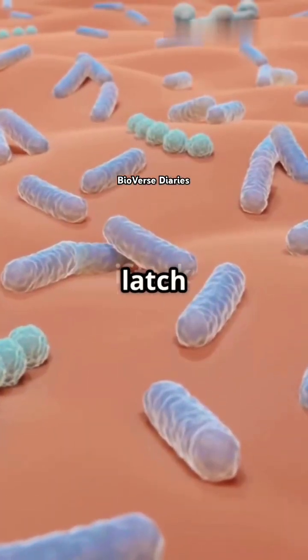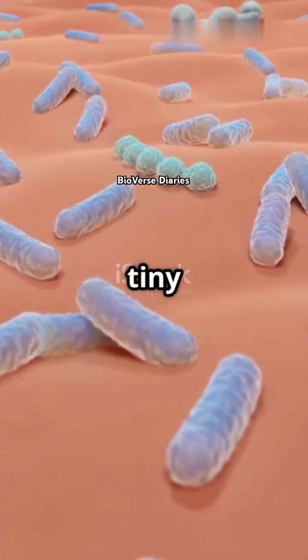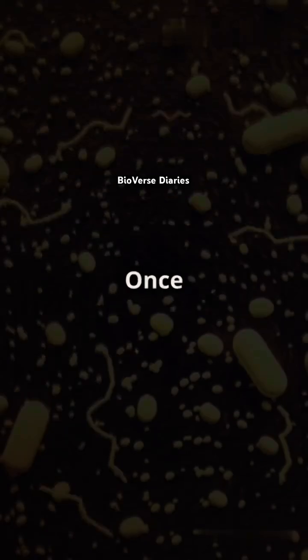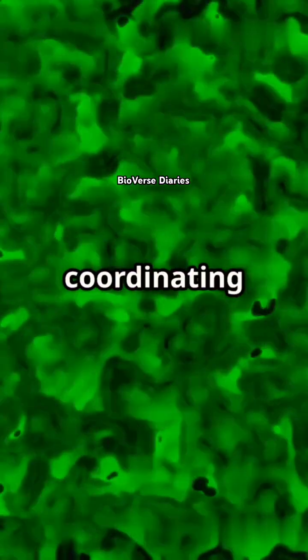Biofilms form when bacteria latch onto surfaces like medical devices, hair follicles, or even tiny cracks in your skin. Once settled, they communicate through a process called quorum sensing — it's like a bacterial group chat, coordinating their actions to thrive and survive.